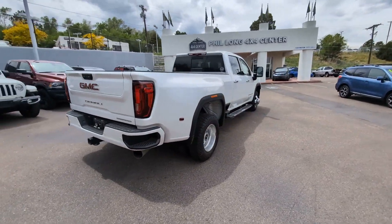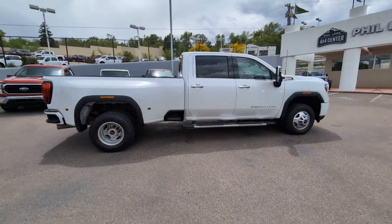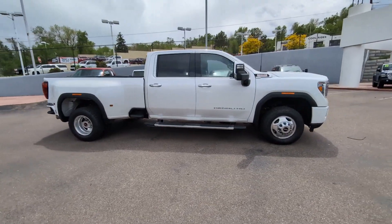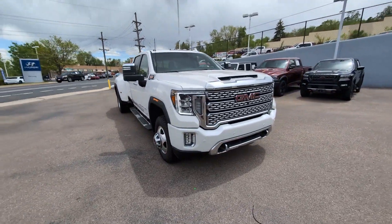Here's an undeniably powerful Sierra HD that offers beefy towing and hauling capability, responsive steering, and impressive maneuverability, with optional features like all-wheel drive and driver assist safety tech.